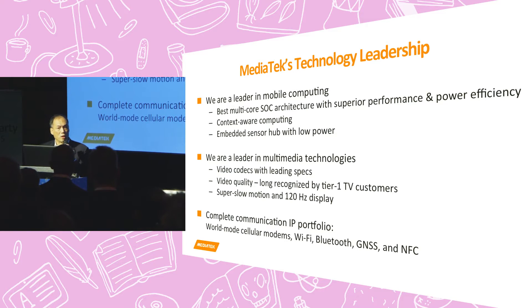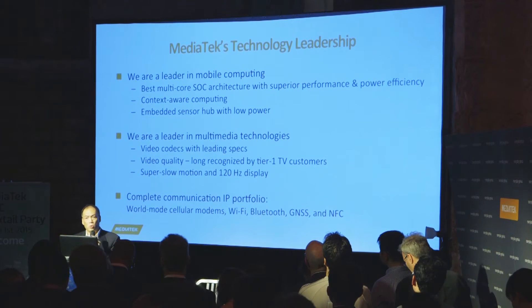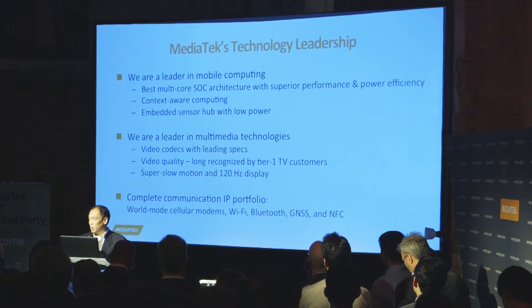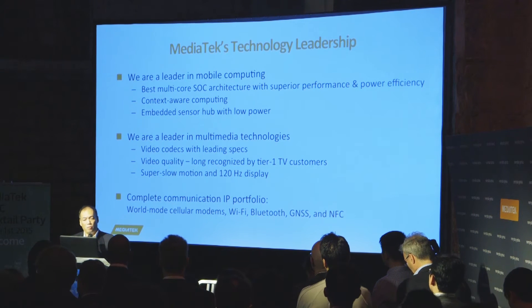We are also introducing context-aware computing, as Jeffrey mentioned, and to do that we need a very low-power embedded sensor hub inside. We believe we have the lowest-power sensor hub developed in our SoC. Together with context-aware computing, this not only allows us to introduce new applications into smartphone or tablet devices, but also allows us to further improve performance and power efficiency.